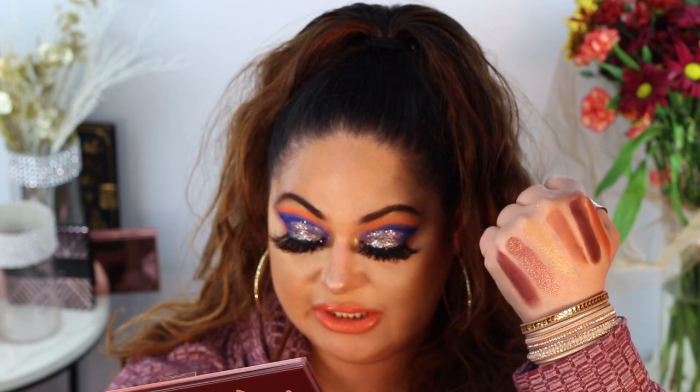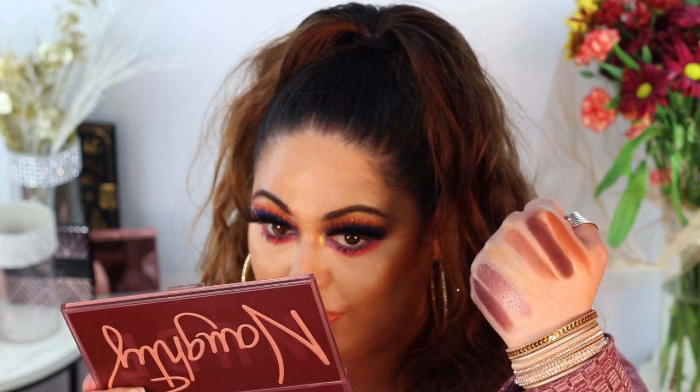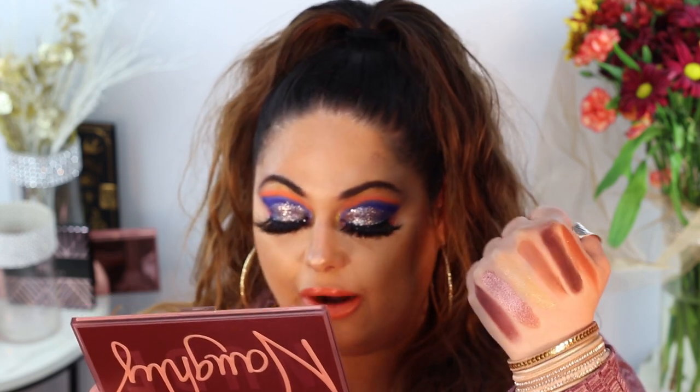Now for the second row, we have Untamed, Irresistible, Flower Power, Rough, Spicy, and Arouse.